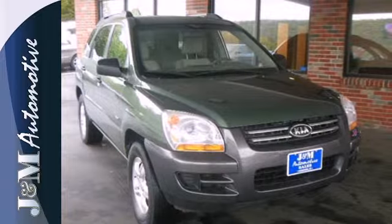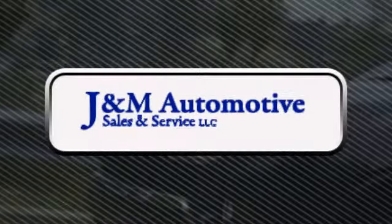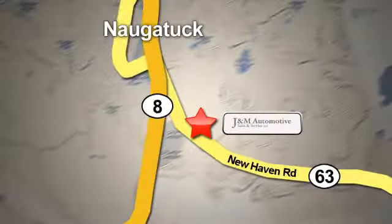Test drive it today. You'll see a difference at J&M Auto Sales. Call or stop in today. We are conveniently located at 820 New Haven Road in Naugatuck, Connecticut.